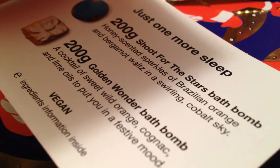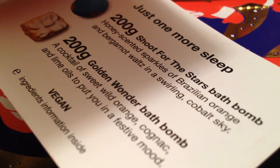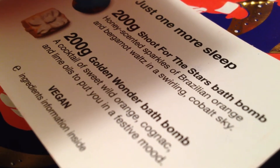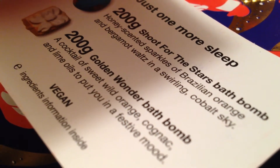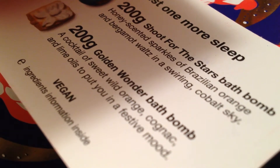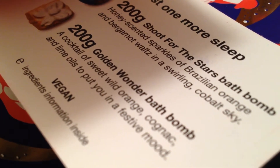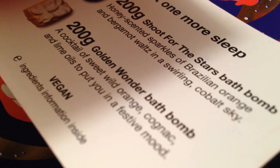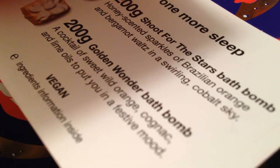The Golden Wonder bath bomb — if you're lucky, you can hear something rattle inside as if you're shaking a Christmas present trying to guess what's inside. It's yellow and white outside, but you get a colorful sparkly surprise inside. It has sweet orange oil, cognac oil, lime oil, and gardenia extract. It has a bubbly, celebratory fizz scent which is citrusy and zesty. It's one of my favorite Lush scents.